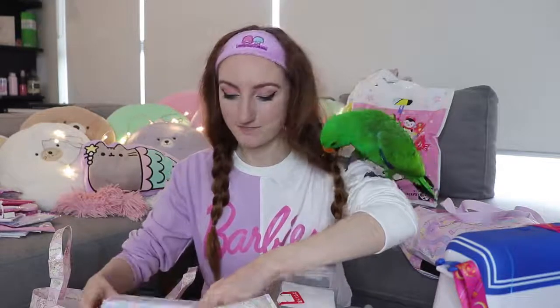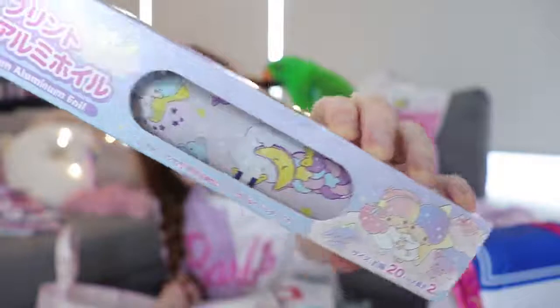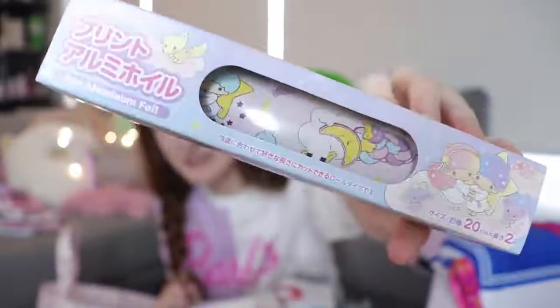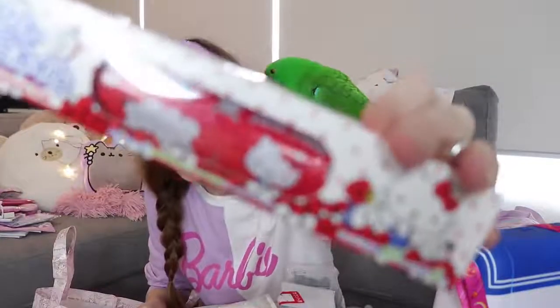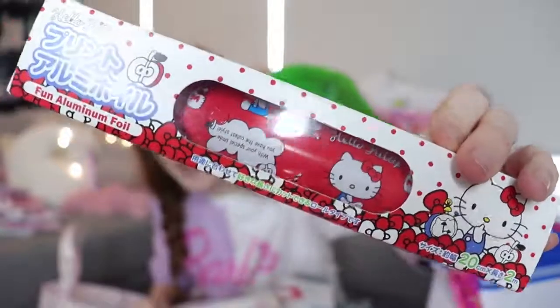I love how in Japan they make everything cute — everything you could possibly want, they have a cute version of it. We got some Little Twin Stars alfoil — literally aluminum foil with Little Twin Stars patterns all over it. And I also have Hello Kitty alfoil — a completely red one. So if you want to wrap your sandwiches, they're going to be cute as heck. But I don't think I'm ever going to use them — I think I'm just going to put them on my shelf because that's too nice to use.